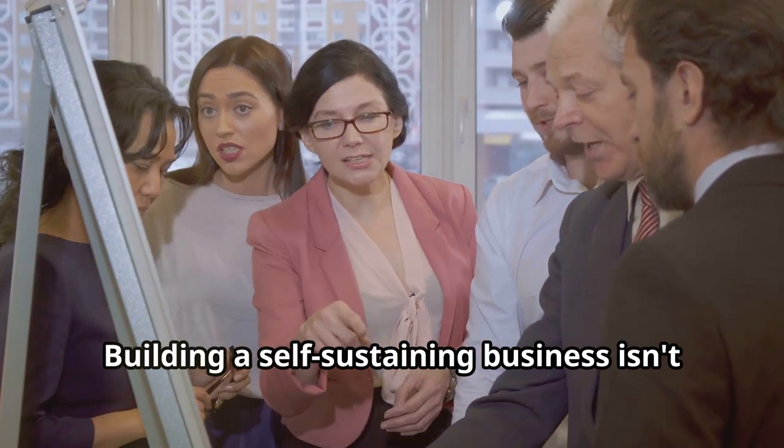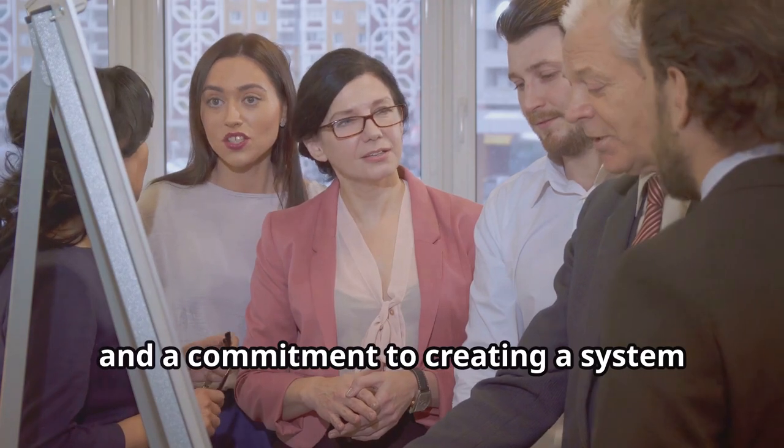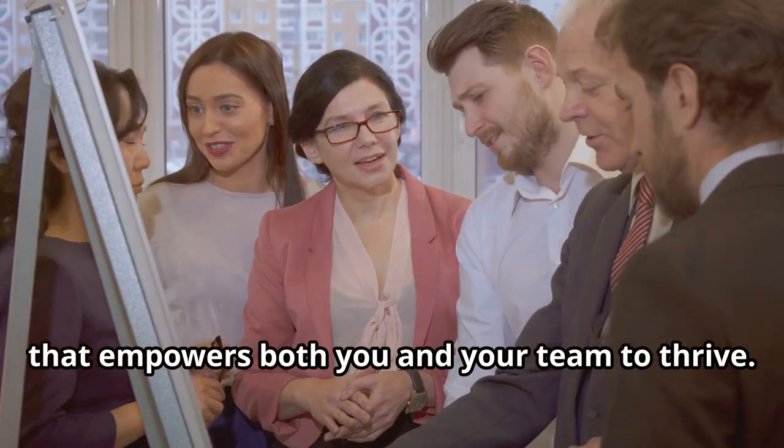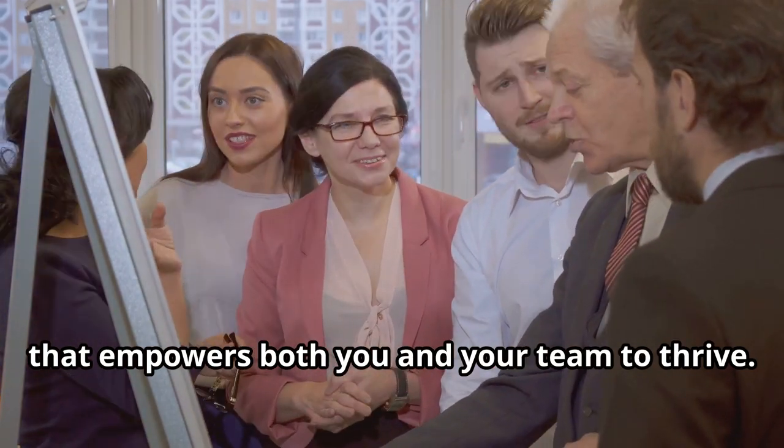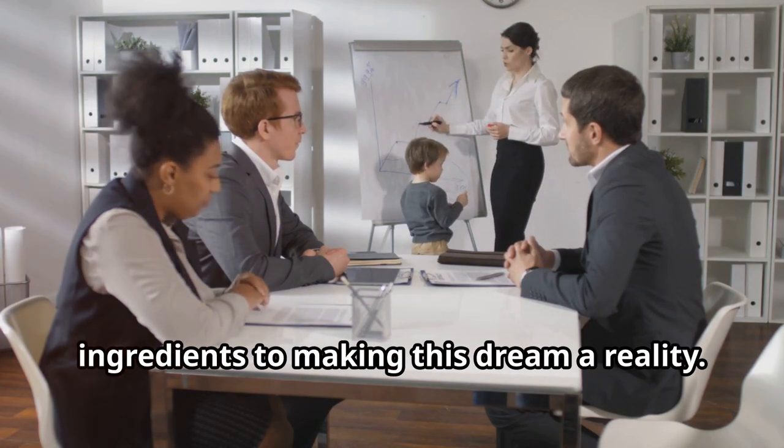Building a self-sustaining business isn't about luck. It's about strategy, planning, and a commitment to creating a system that empowers both you and your team to thrive. So let's dive in and explore the key ingredients to making this dream a reality.